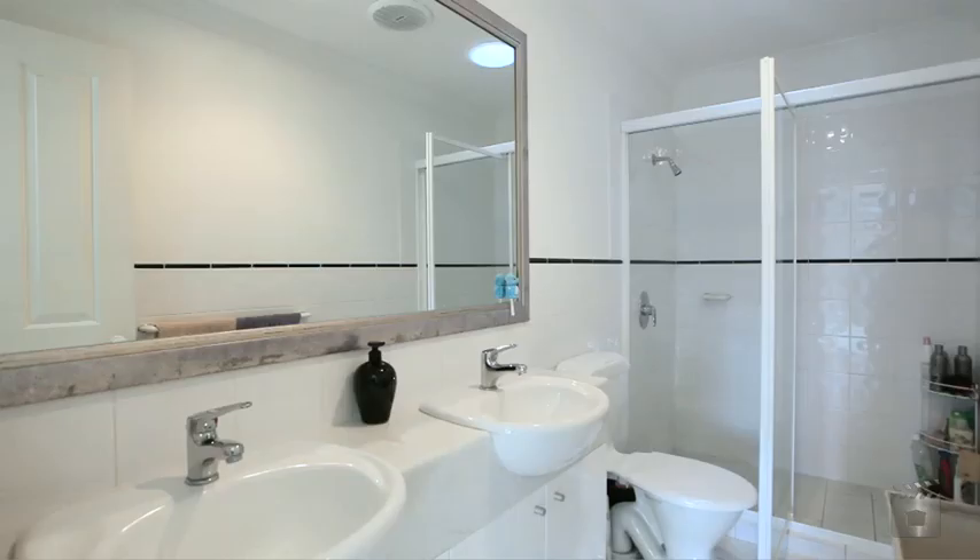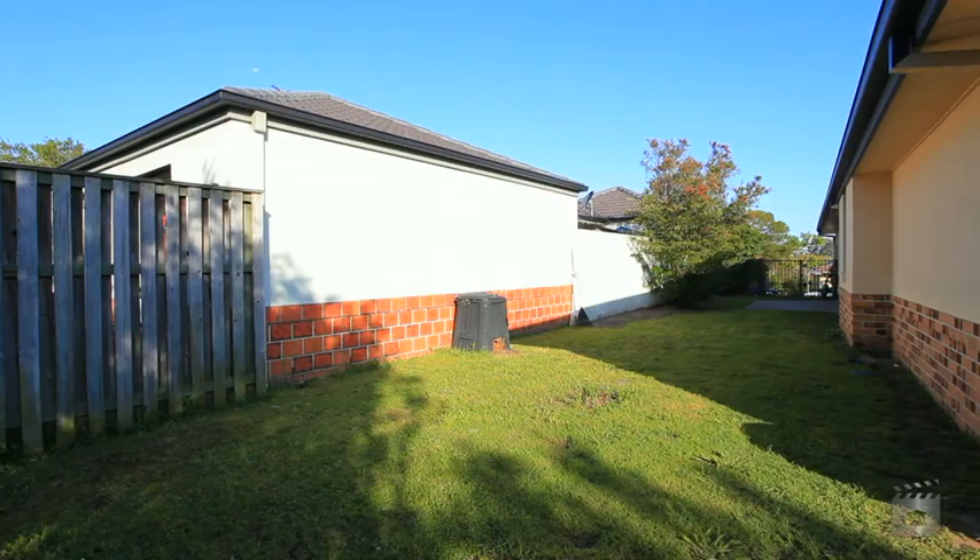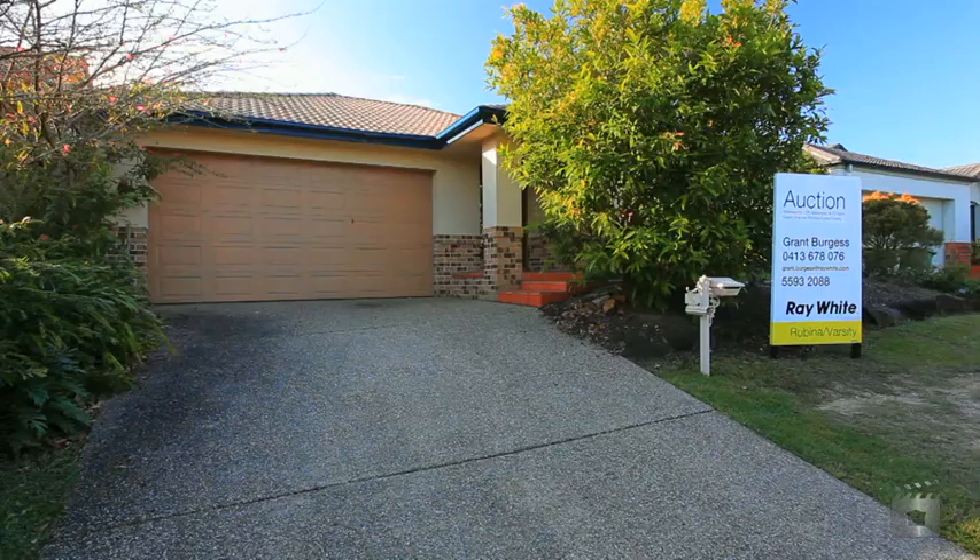All on a fully fenced 501 square meter block, located within a few minutes drive to Robina CBD, train station and hospital and Gold Coast beaches.